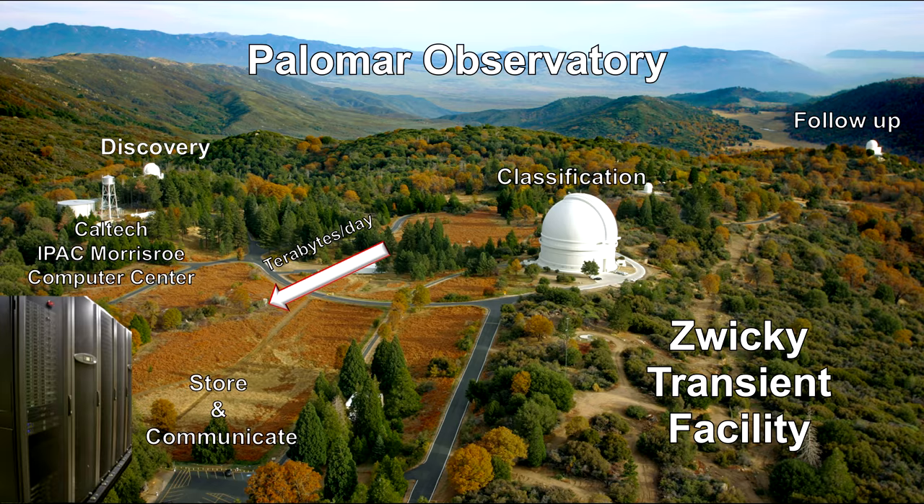We covered Palomar Observatory's new Zwicky Transient Facility, ZTF for short, in our 2016 review. It's a robotic camera with the ability to capture hundreds of thousands of stars and galaxies in a single shot.